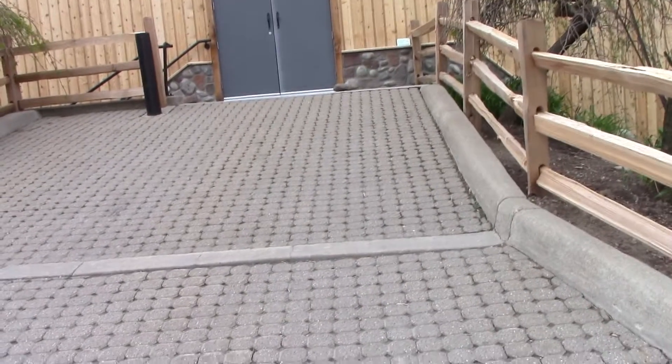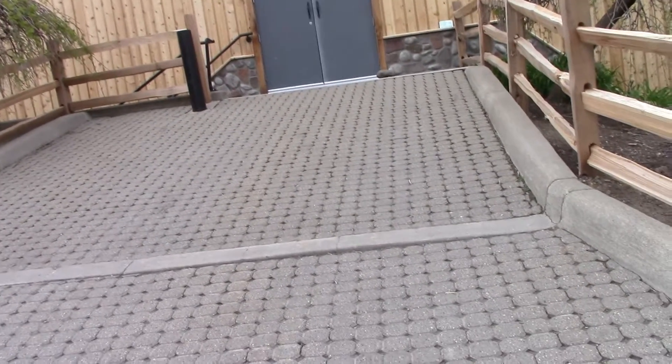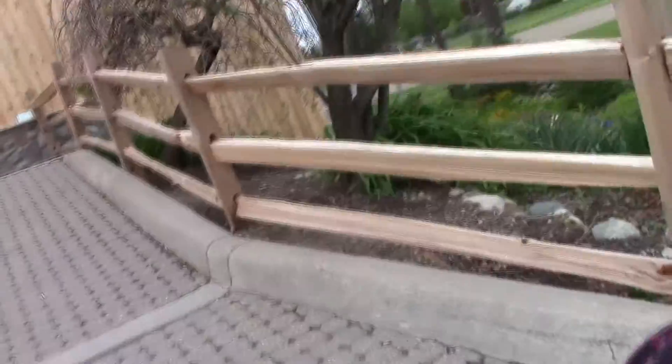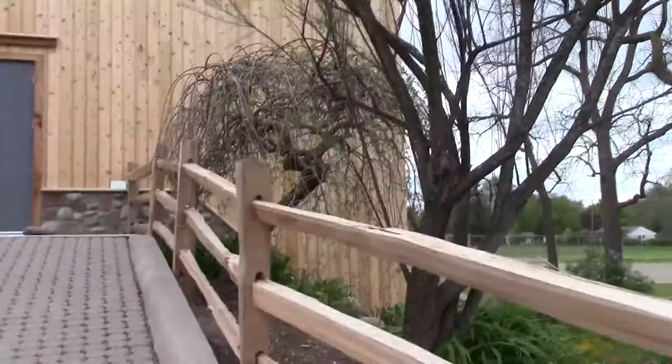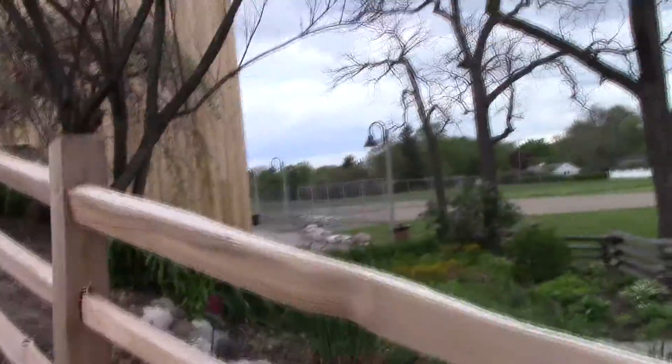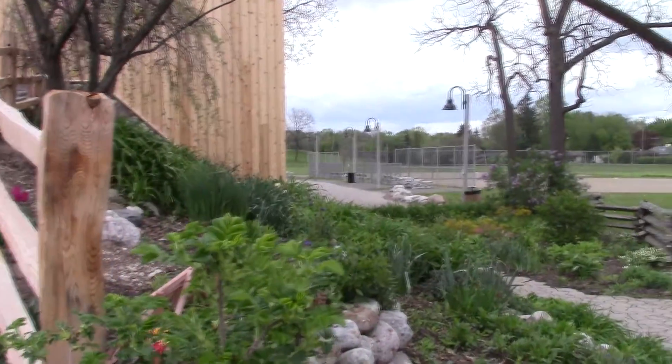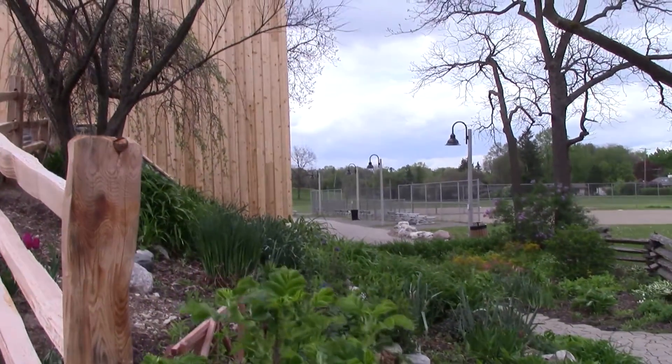Right up here, as you'll see, is the ramp. This is where the vendors come in. And then, just off to the right, on the side of the building is the main entrance. The parking is in the back for your guests.